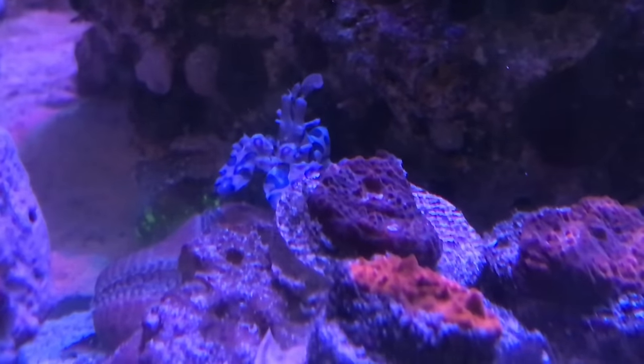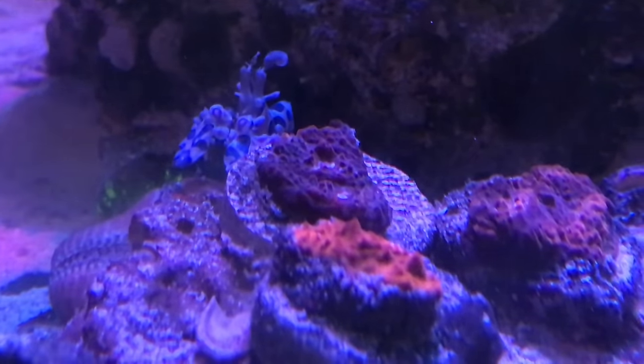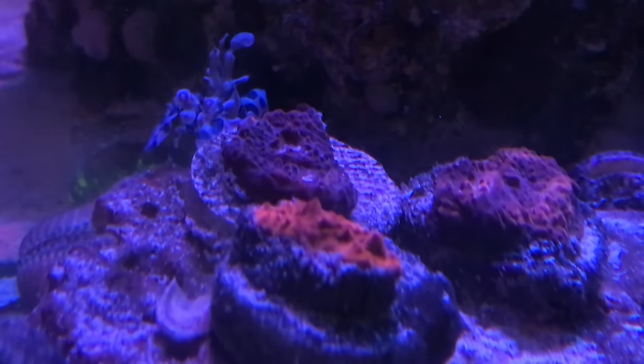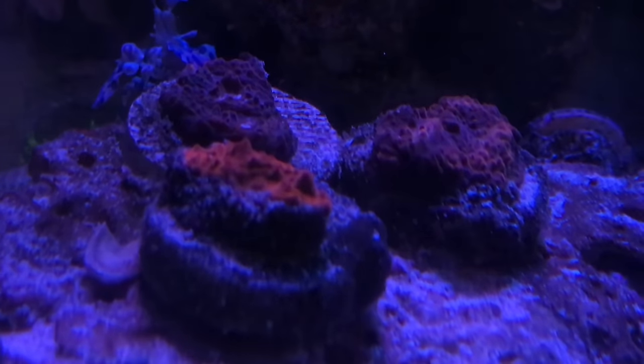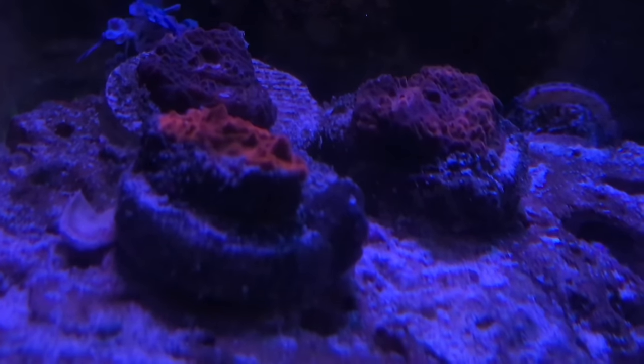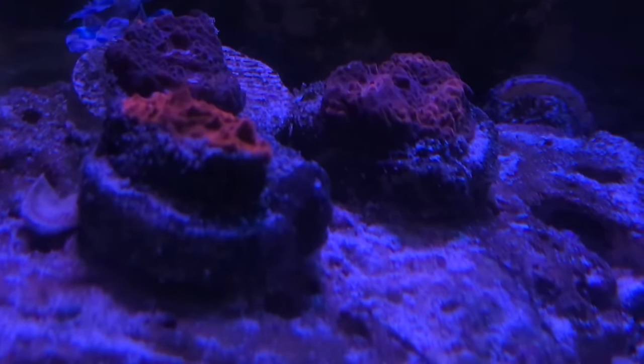I'm not using gel filters. I'm just messing around with the intensity and contrast on the camera. I'm actually just using my iPhone for this one to make this video.